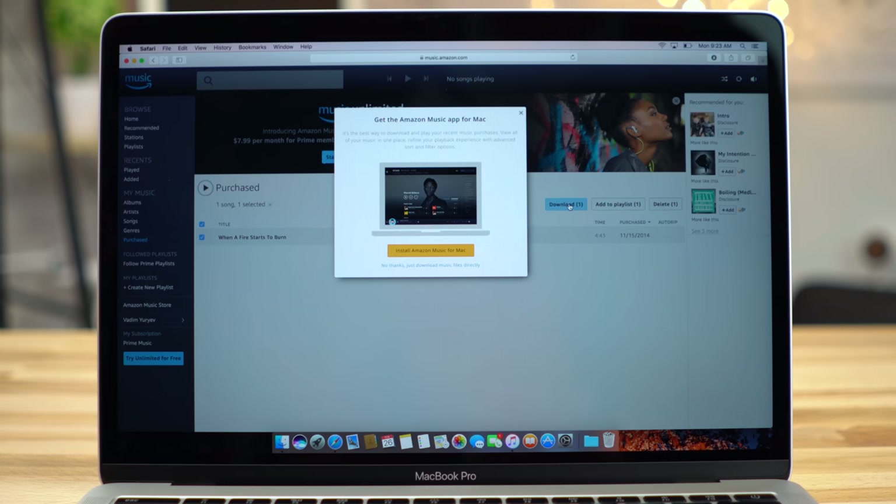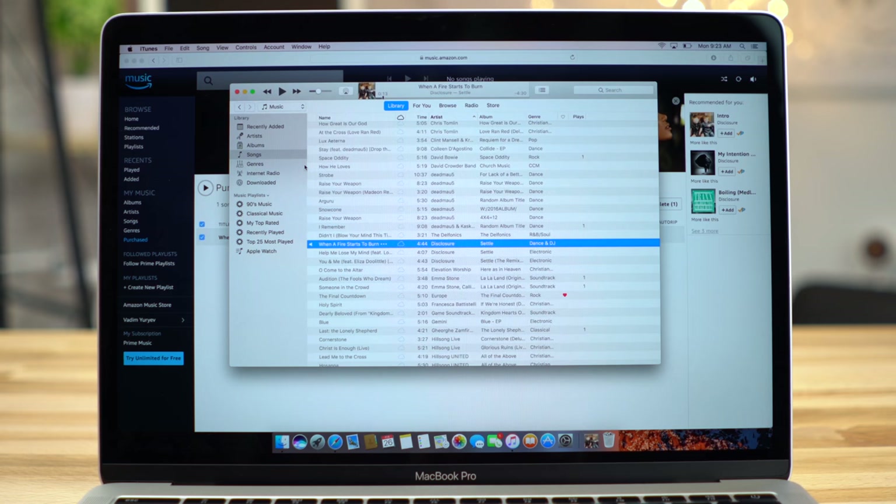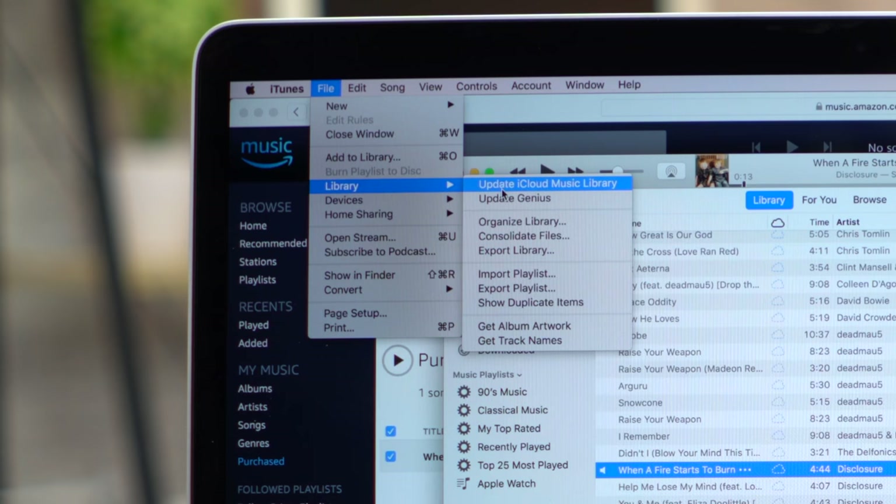Any time you add new music to your iTunes library, it'll automatically be scanned and added to your iCloud Music Library, assuming it was successfully matched. If you've purchased music from services like Amazon Music or Google Play Music, you should be able to log in and download the original audio files to your computer. They should then be imported into iTunes and automatically matched. If you run into any issues with automatic matching, you can also click on File, Library, and Update iCloud Music Library.